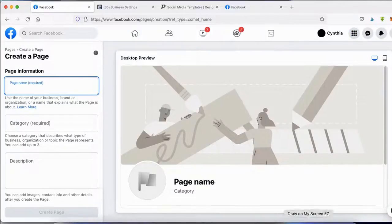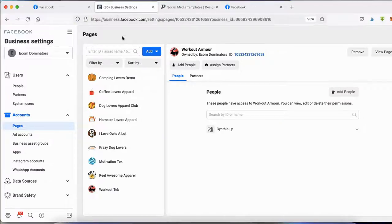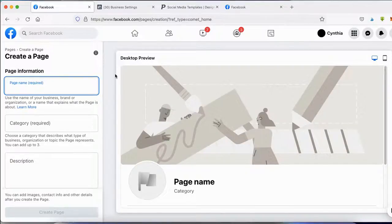Once you click on Page, you'll be redirected to a page where you can enter the name of your business, the category you're in, and a short description. A second way is if you already have a Facebook business account — you can log into Business Manager, go under Business Settings, go under Accounts and click on Pages, then click the blue 'Add' button and select 'Create a New Page.' Either way works; it just depends where you want to create it from.